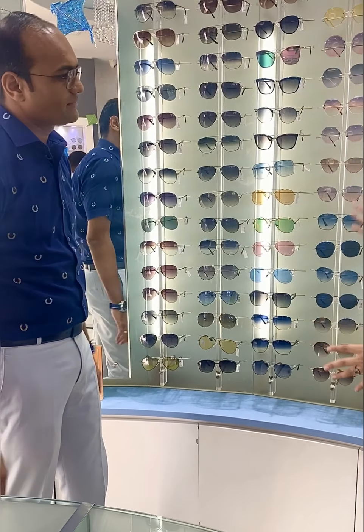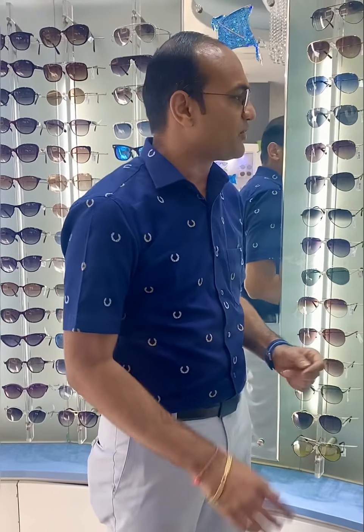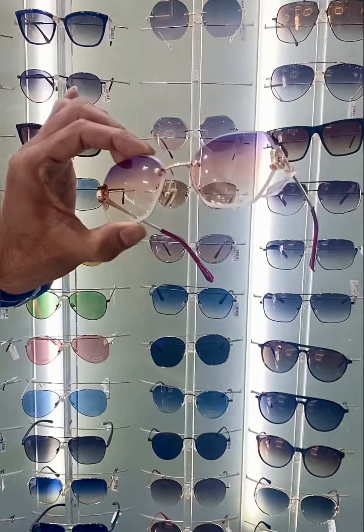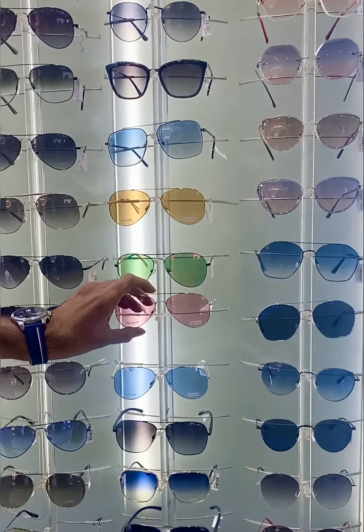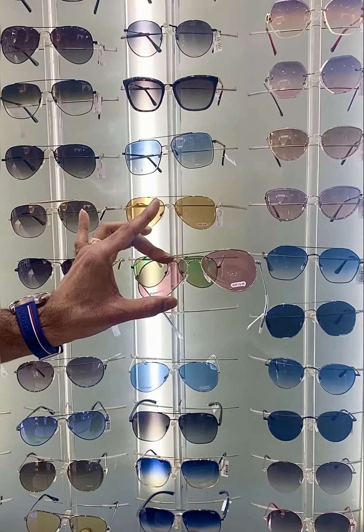So Jishnu, can you start with women — what options do you have for women? So this particular Uttrayan, if you want to be really Uttrayan-ready in terms of eyewear, the colors to go for are the pinks and purples. Something like this, which is gradient also, stylish from the sides, and they can also go for traditional aviator ones with the same pink and purple kind of hue.